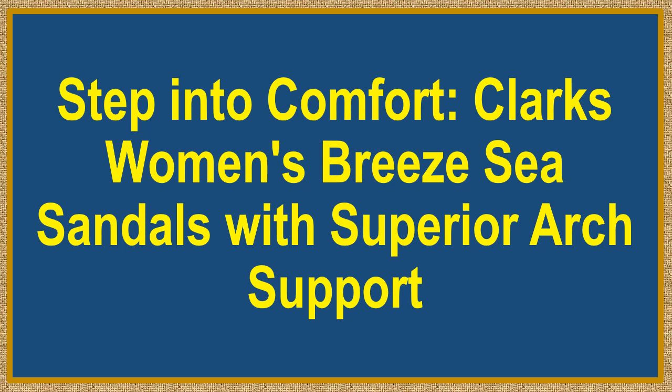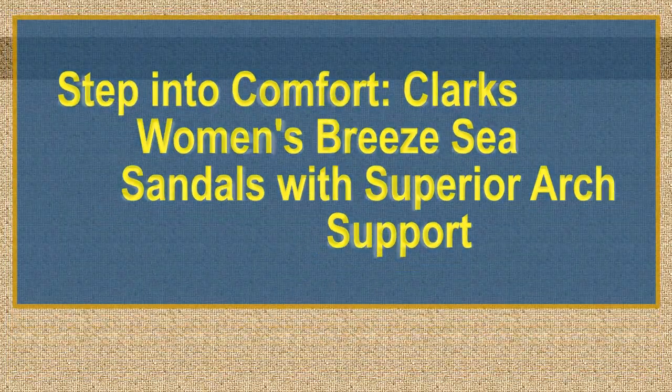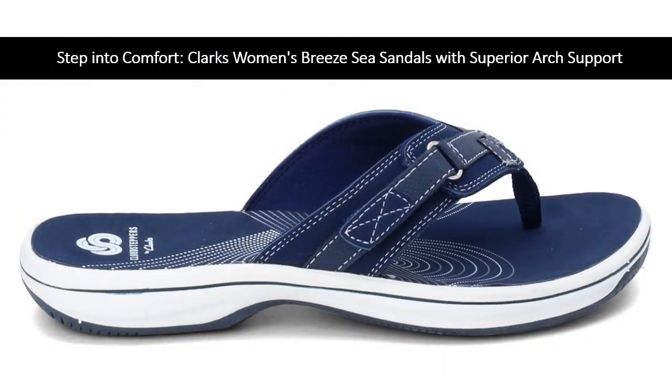Step into Comfort with Clark's Women's Breeze C Sandals with Superior Arch Support. Experience unmatched comfort and style. Crafted from high-quality textile and featuring a super lightweight thermoplastic rubber sole, these flip-flops are designed for effortless wear.